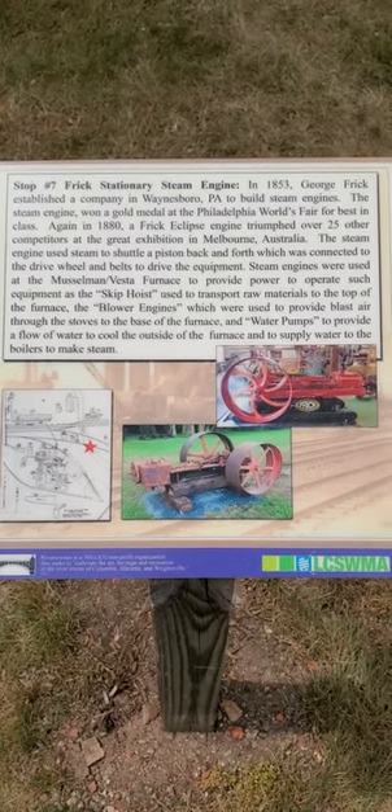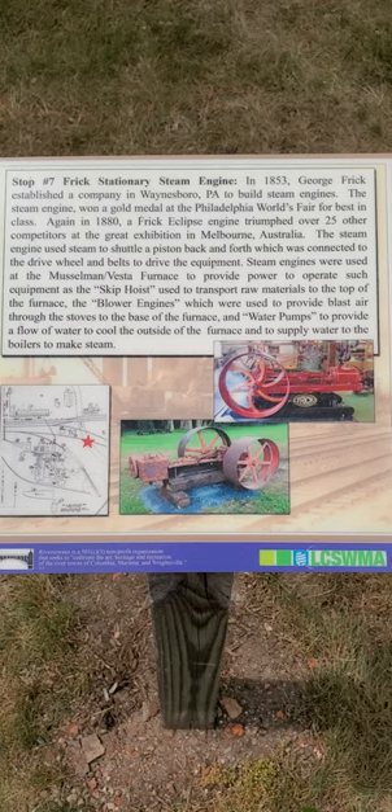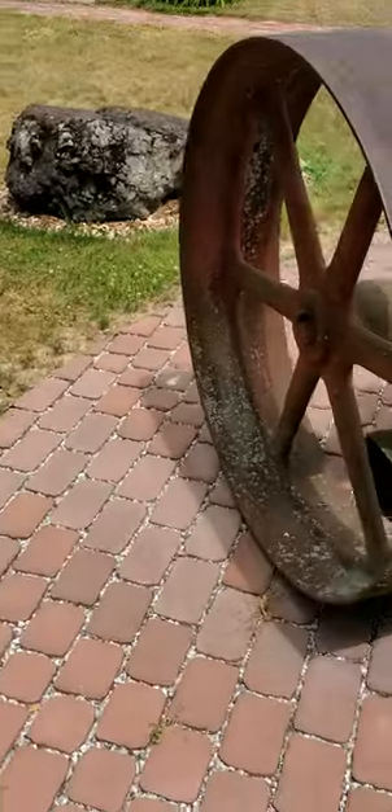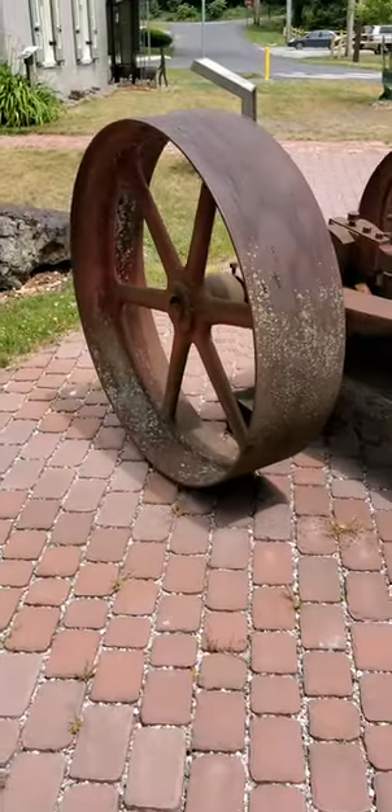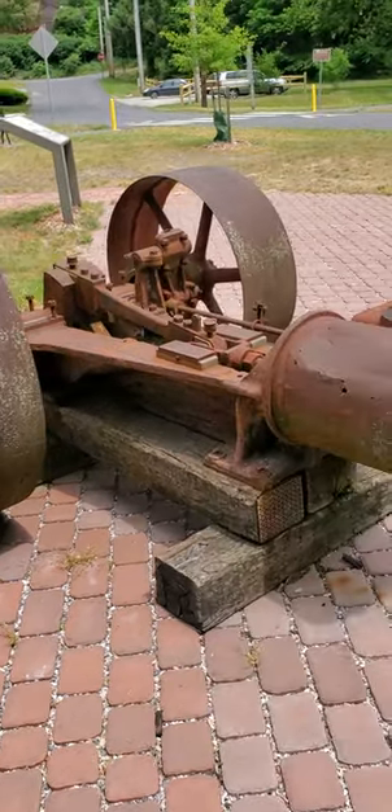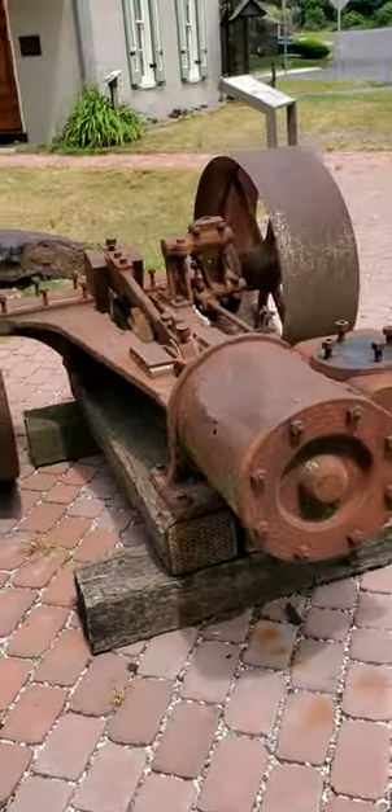Here is an old 1853 Frick stationary steam engine — you can read about it, just pause if you want. This is still on display in Wrightsville, Pennsylvania. Here you go everybody.